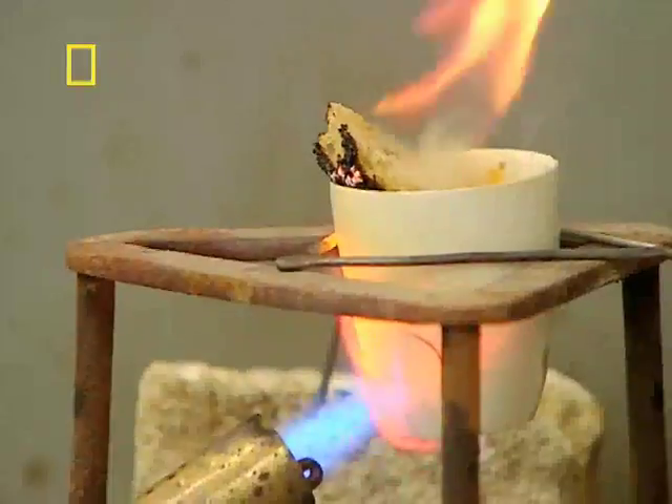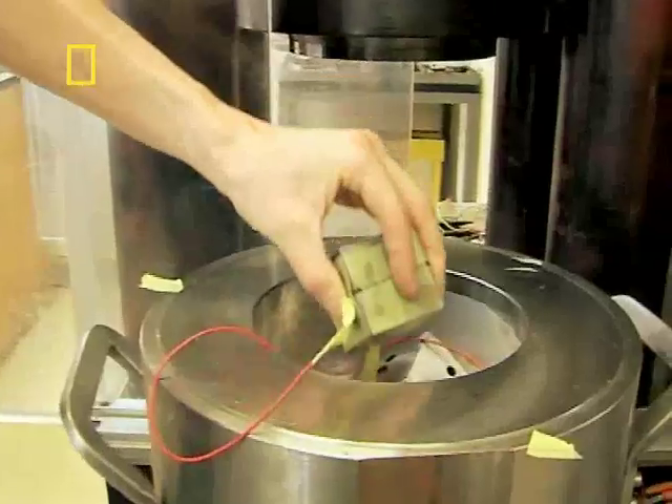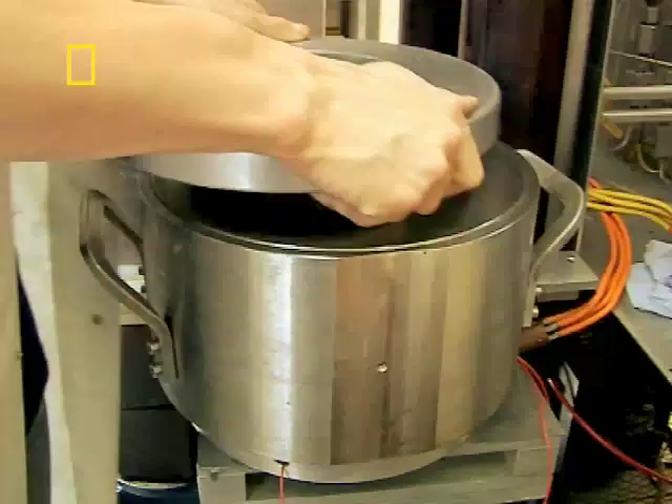Dazzling experiments still to come. But first, how's this for a top carrot trick? Richard makes diamonds from a couple of bits of burnt toast. I'm not joking.